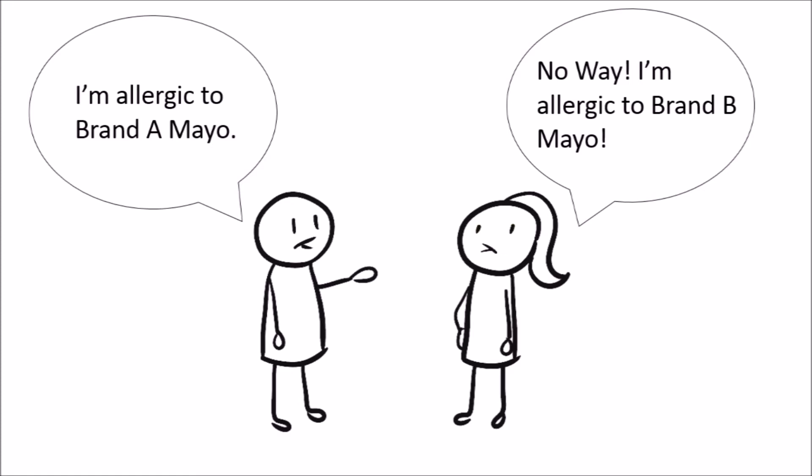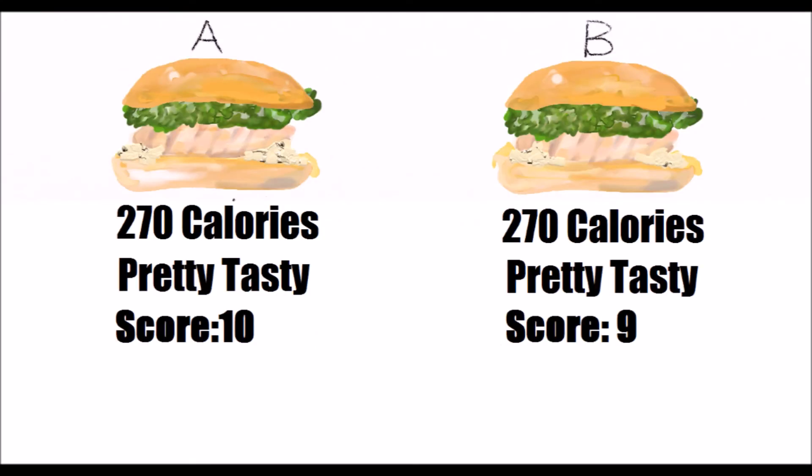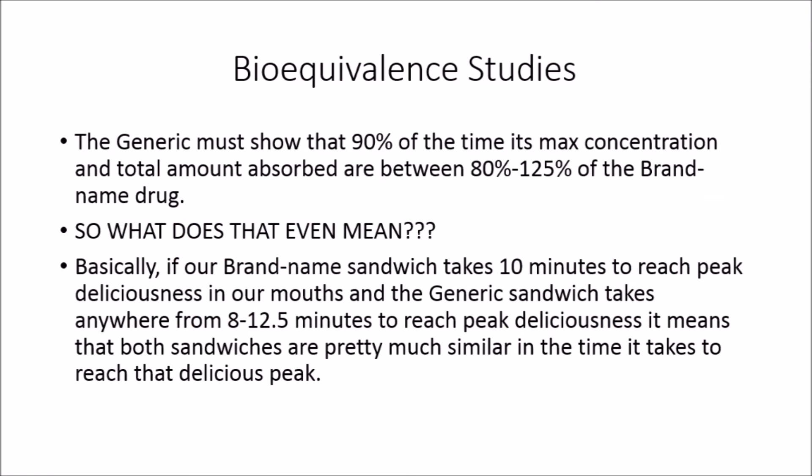So I mentioned our sandwiches use different mayo brands. Say some people are allergic to mayo brand B and some are allergic to mayo brand A. In the same way, people may be negatively affected by the fillers in a generic medication, and some people may be negatively affected by the fillers in the brand name medication. Similarly, generics have to go through something called bioequivalent studies to make sure that they are absorbed in the body in a similar manner to the brand name drug. Like our taste test, the absorption can only differ by a marginal amount.